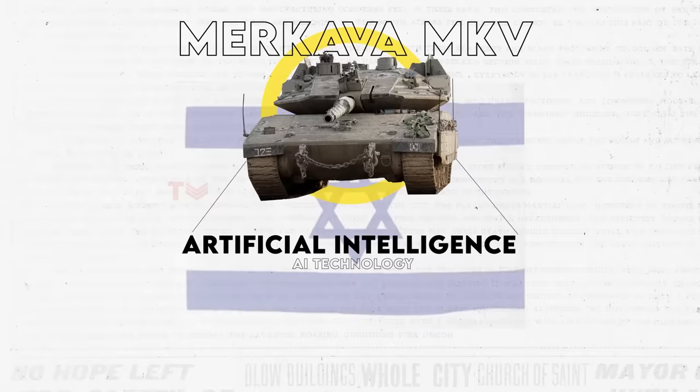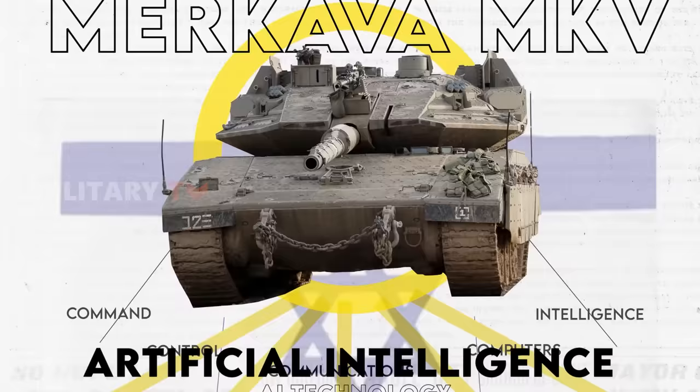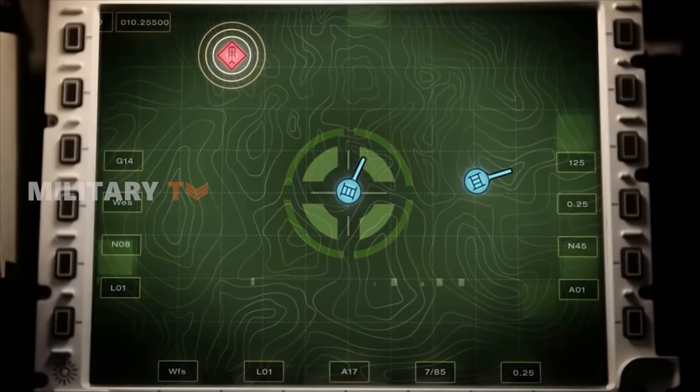Elbit Systems played a pivotal role in bolstering the tank's command, control, communications, computers and intelligence, or C4I infrastructure, and situational awareness capabilities. The technology incorporated into the Barak tank draws inspiration from the civilian world, including virtual reality and gaming. This approach ensures that modern military personnel find the tank familiar and user-friendly. The tank's software is integrated into the IDF's C4I Torch system, ensuring seamless connectivity and minimal latency in video transmission.